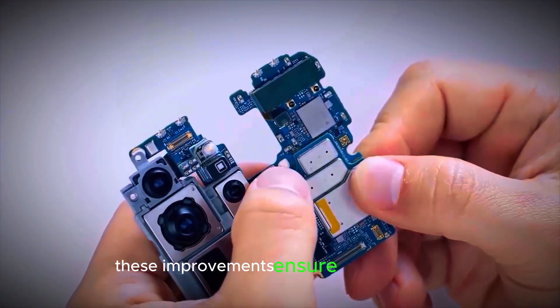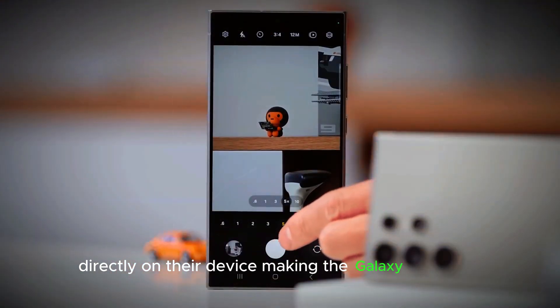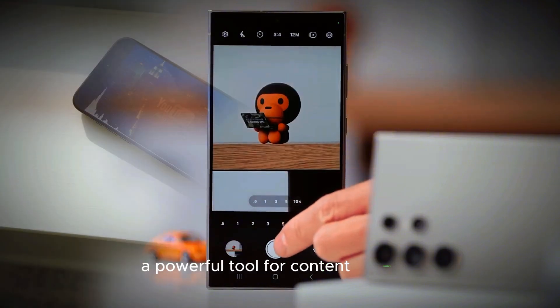These improvements ensure that users can capture and edit high-resolution videos directly on their device, making the Galaxy S25 Ultra a powerful tool for content creators.